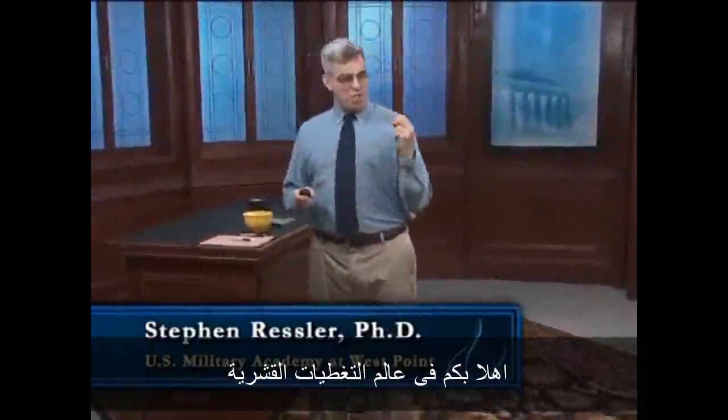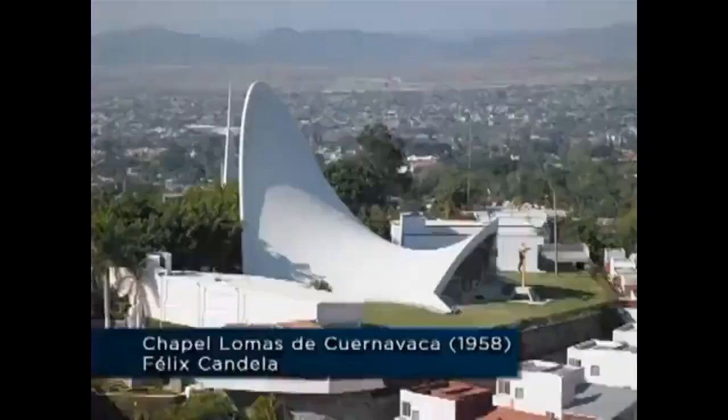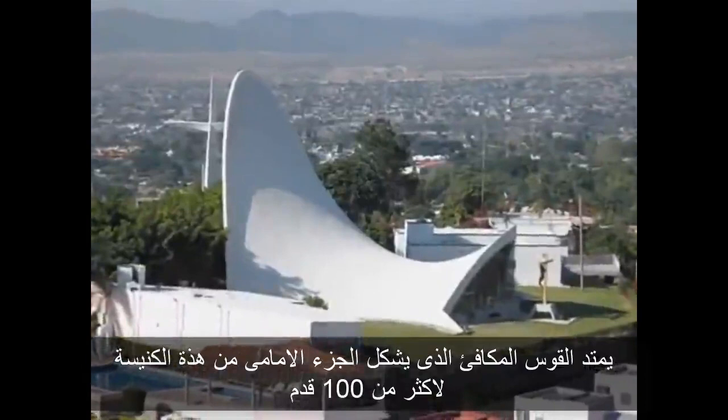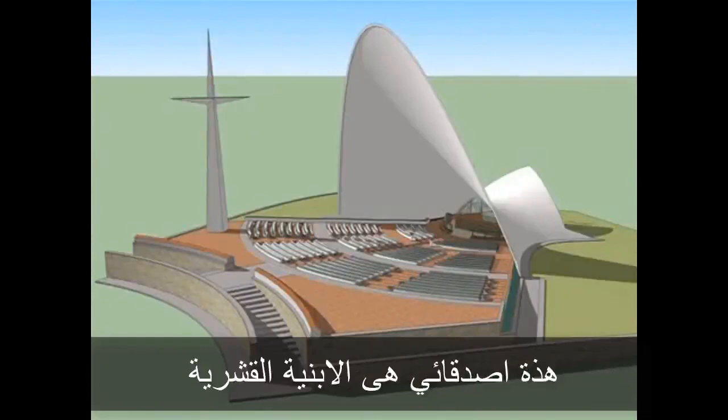Welcome back, and welcome to the amazing world of the thin shell, a unique type of structural element found in some of the modern world's most exciting buildings. Here's a typical example: Chapel Lomas de Cuernavaca, built by Felix Candela in 1958 in Mexico. The parabolic arch forming the front of this chapel spans over 100 feet and is nearly 70 feet tall, yet the concrete shell itself is only one and a half inches thick. That, my friends, is a thin shell.